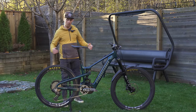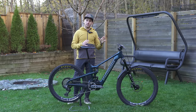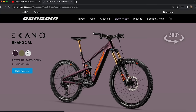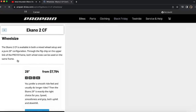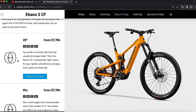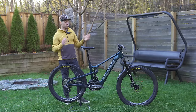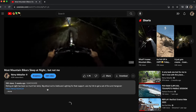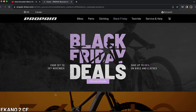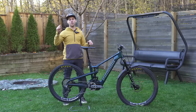The Propain Ikano 2 CF starts at $7,800 USD — that is the base level carbon version. The alloy version starts at $5,300 USD. The good thing with Propain bikes is that they are fully customizable: you can change every part, even the sticker colors and badge colors. If you end up wanting to buy a Propain bike, make sure you check out my affiliate link in the description — purchasing through it supports the channel and allows me to do more videos like this one.